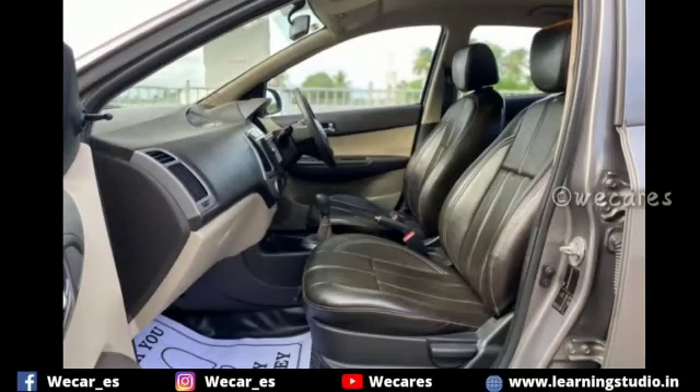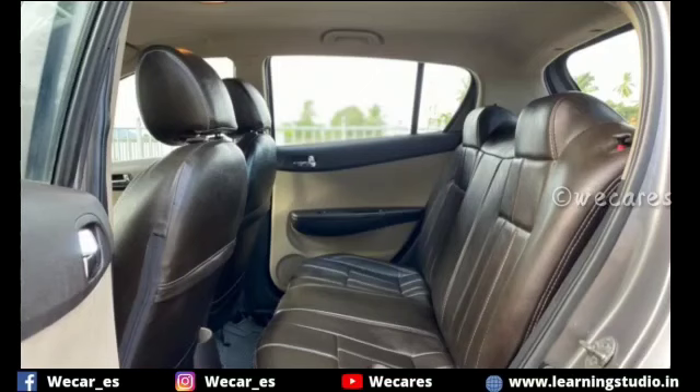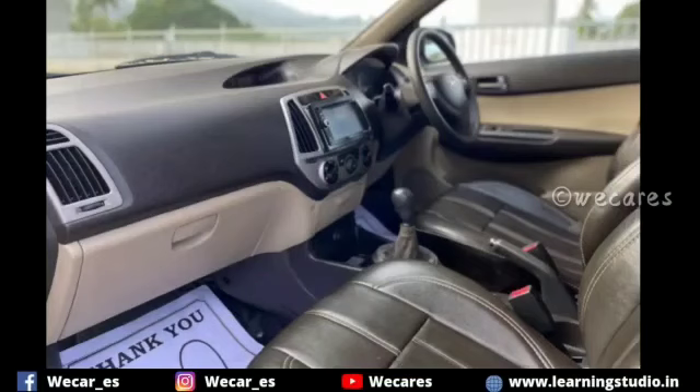Hyundai i20, 2012 model interior. Features include ESC, power steering, power window, and center locking option. Audio system is double din with music and touchscreen.